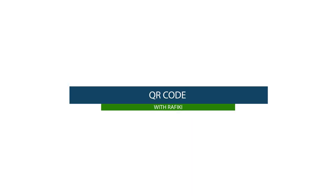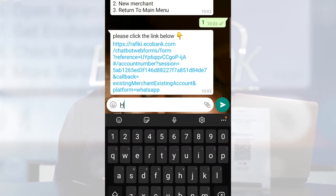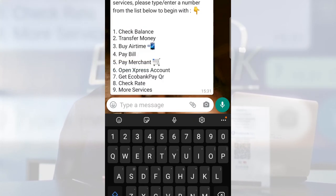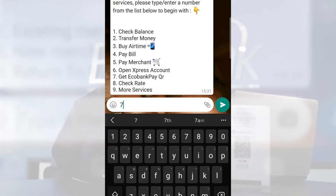I'll show you how to make payments and generate a QR via the Rafiki product. For our first use case, we'll look at how to generate an Echobank Pay QR using Rafiki on WhatsApp. Save the Rafiki number +228 70 355 979, send a 'hello' or 'hi' message on WhatsApp, and Rafiki will respond with a dropdown list. For this class, I'll click on 7 to get an Echobank Pay QR.